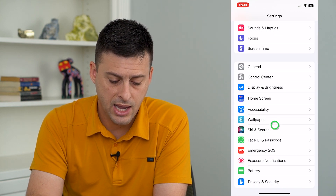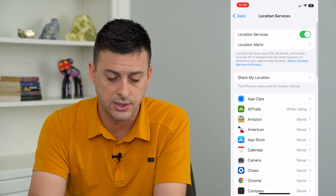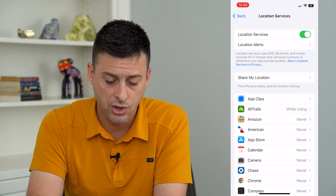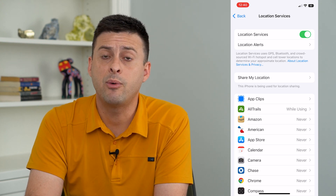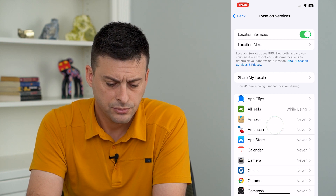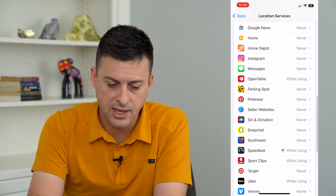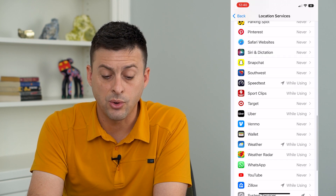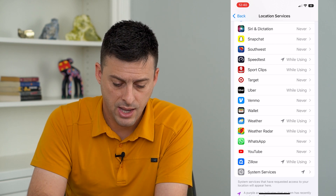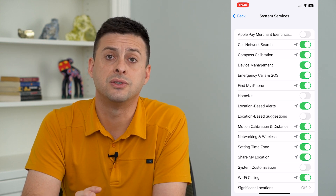Let's go back and continue down into Privacy and Security. At the top is Location Services — this is another thing that is constantly on depending on what you've set, and it uses a lot of battery. You could choose to turn Location Services completely off; however, if you have things like Google Maps or Apple Maps that you do want location for, you can leave those on. I have most of these turned off, except a few set to 'While Using' — I don't have any single one set to 'Always,' which also helps with privacy and battery life. You can also go into System Services at the bottom and toggle off anything you don't really care about.